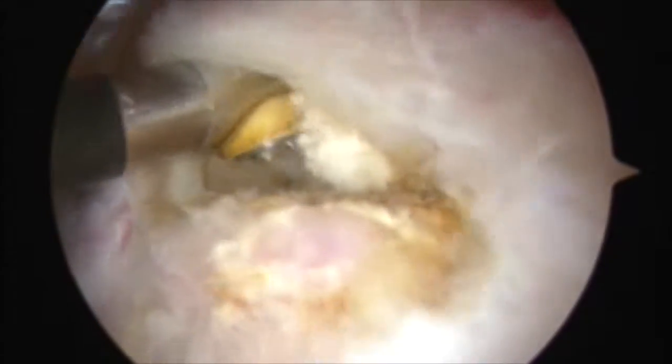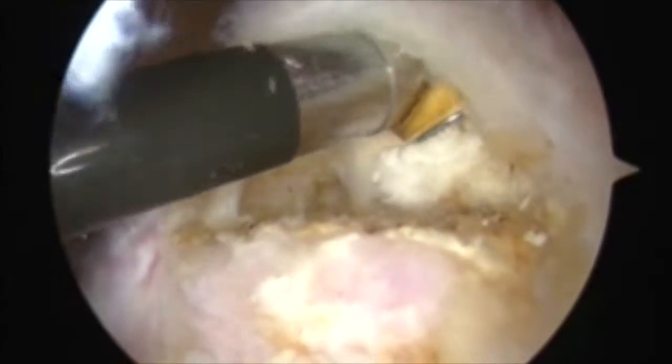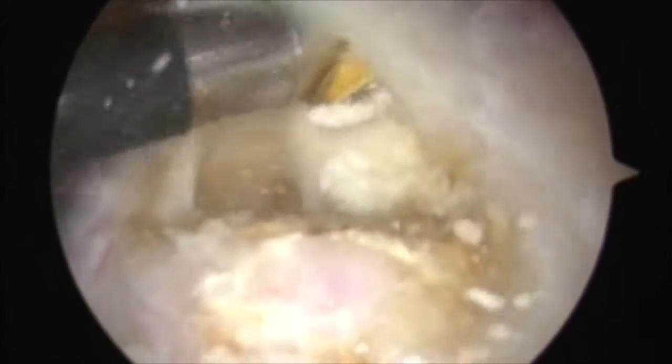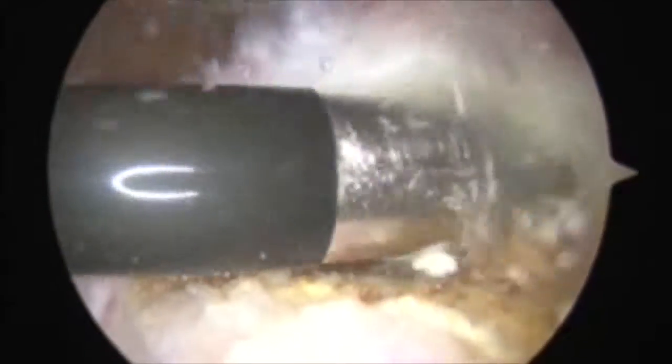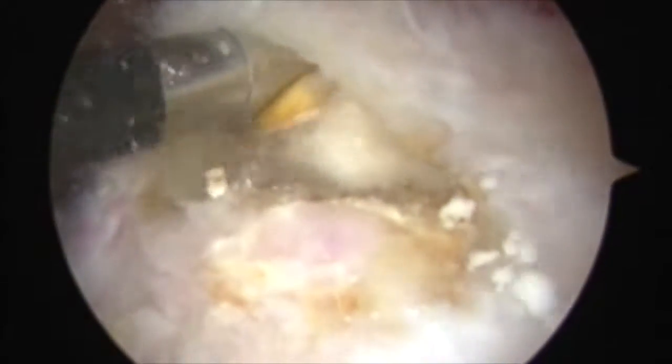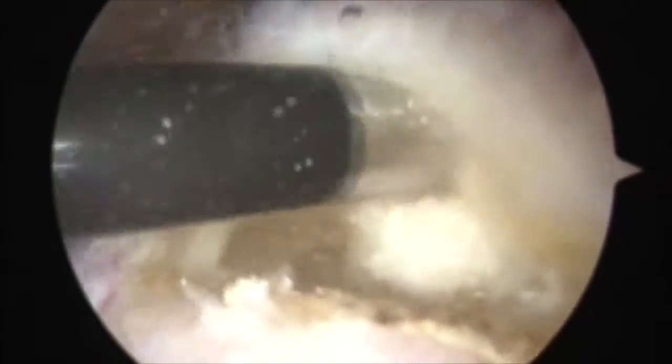Calcific tendonitis is a relatively common problem where the patient has essentially formed a calcium deposit in the rotator cuff. For some patients, this can be tremendously painful. Fortunately, the majority of patients will get better with non-operative treatment, typically cortisone injections, anti-inflammatory medications, and physical therapy.